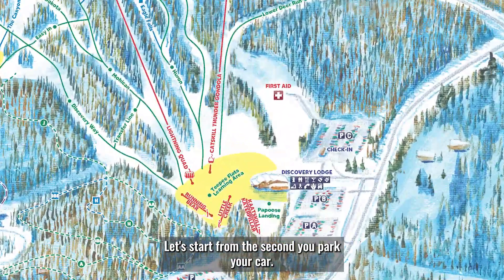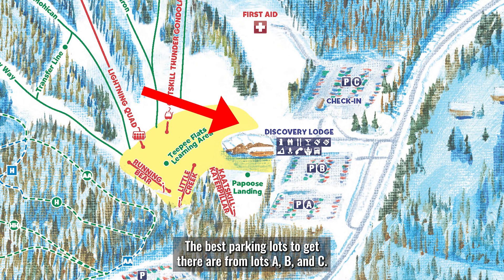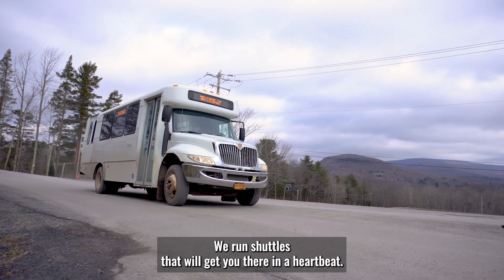Let's start from the second you park your car. Our rental center is based out of the Discovery Lodge on the Lower Mountain. The best parking lots to get there are lots A, B, and C. If you have to park in another lot, don't fret — we run shuttles that will get you there in a heartbeat.